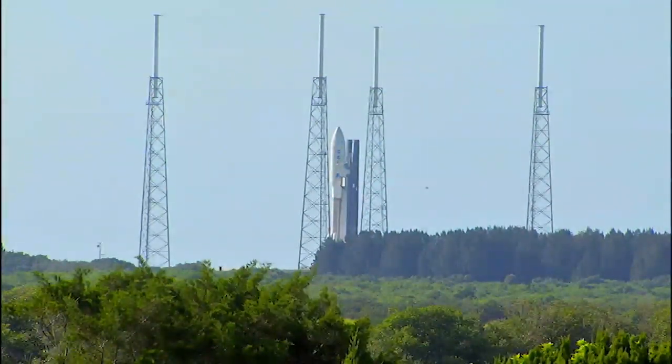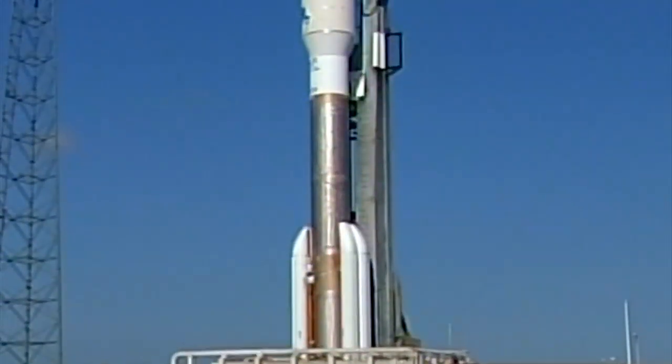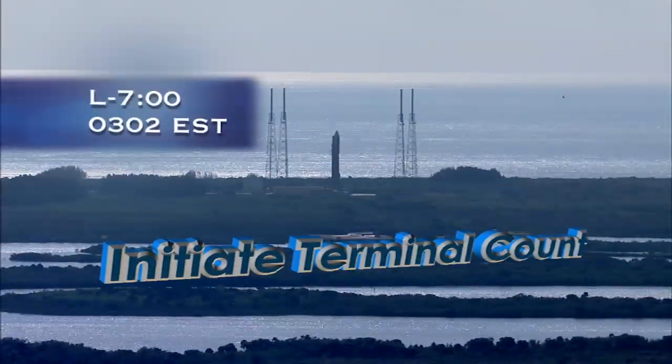Standby to pick up the count for MSL mission. On my mark, time will be T-minus 6 hours, 20 minutes and counting. 3, 2, 1, mark. T-minus 6 hours, 20 minutes and counting.